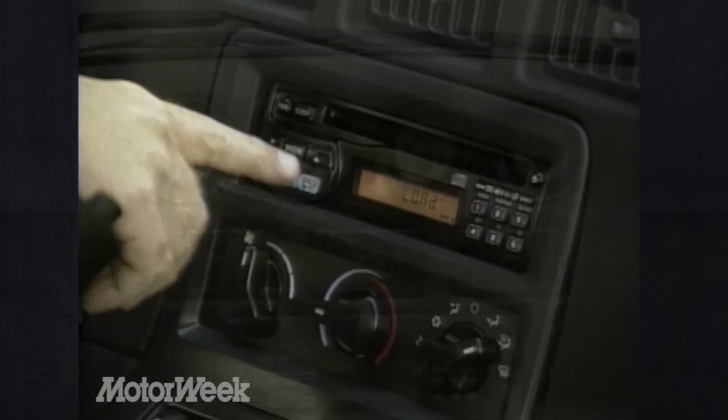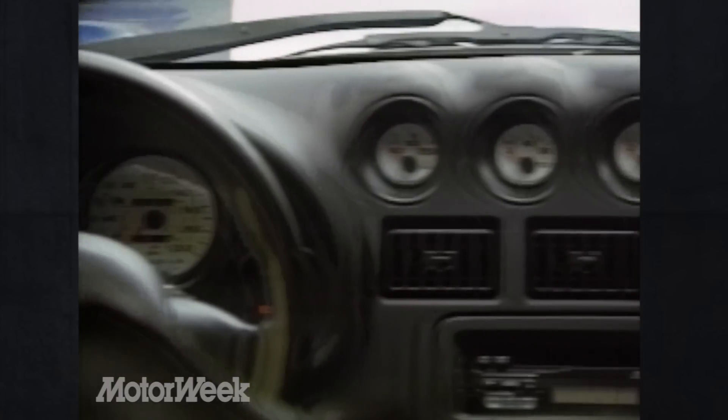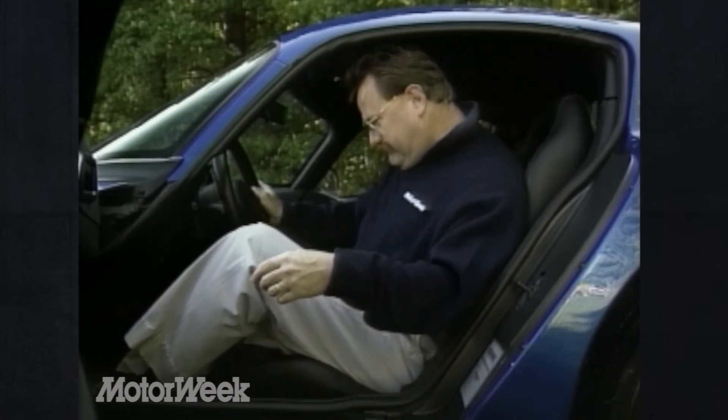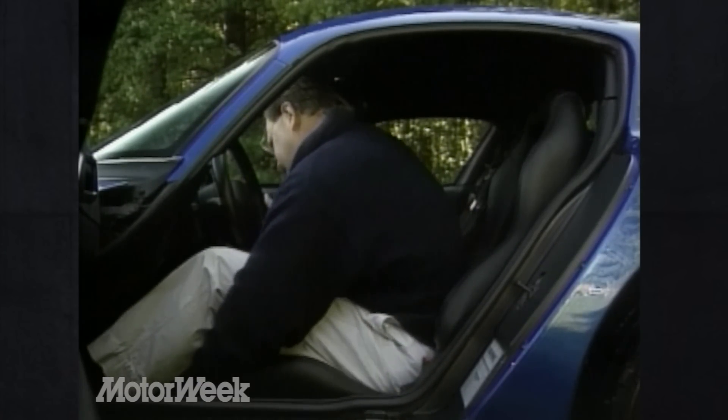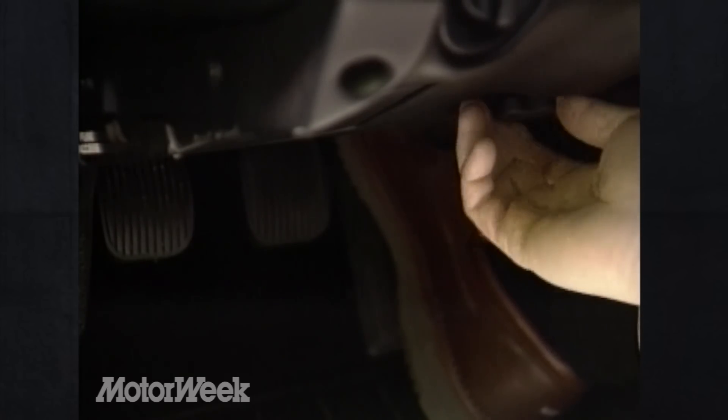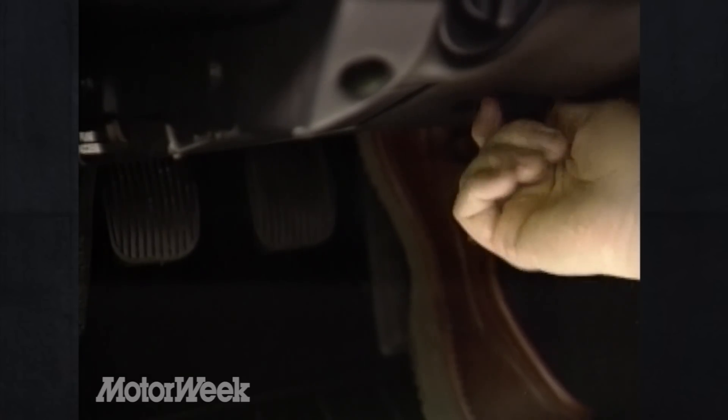More pleasing to the eye are the new gauges, including an electronically driven 200-mile-per-hour speedometer. You face them by squeezing into more body-hugging buckets, which feature better support and over 2 inches more travel front to rear. But the real comfort innovation is a set of adjustable foot pedals — turning a knob under the dash moves the entire pedal assembly up to 4 inches closer to the driver.